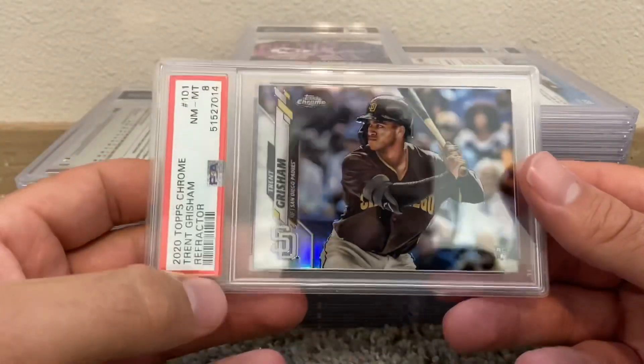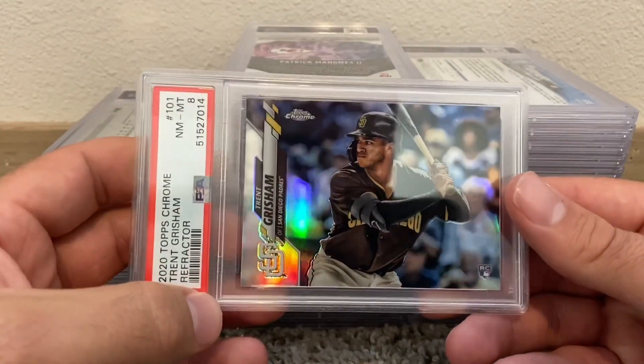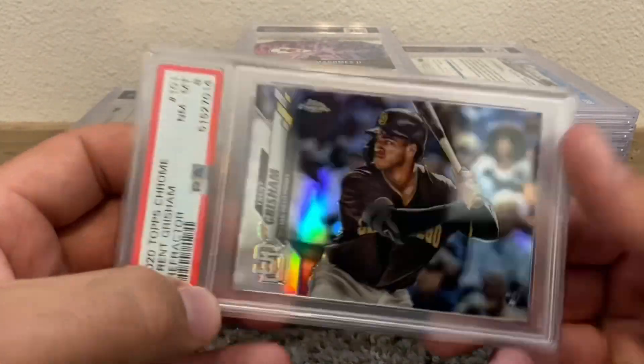Got a refractor with a PSA 8 — not sure how, but actually I think there were a lot of print lines on the back. I can't remember.